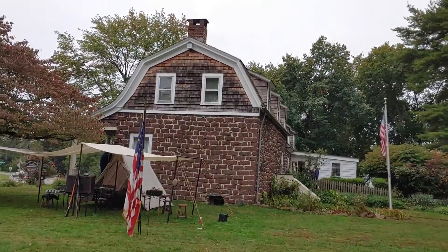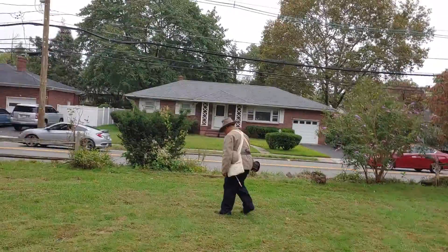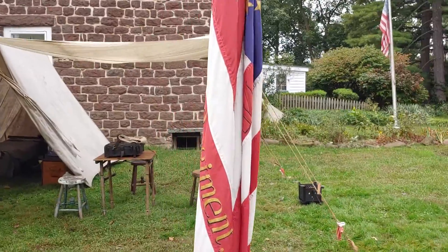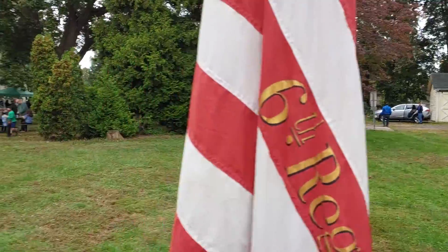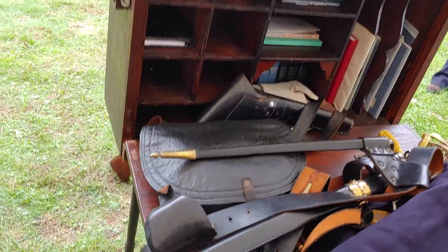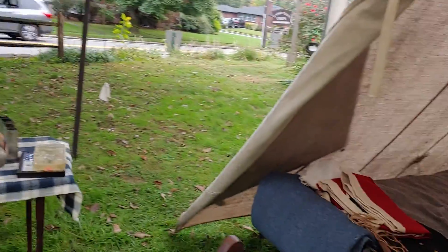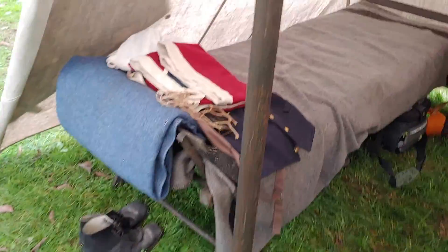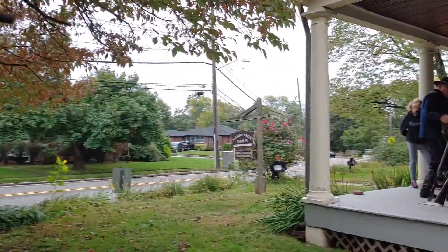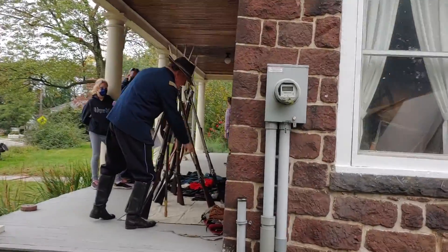Let's go take a look at the Civil War reenactors. He's walking away — I guess he doesn't want to be on camera. Let's see what he's got. Oh, misty stuff. Wow, that's fancy.